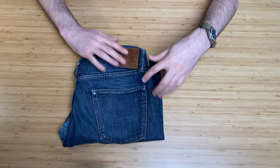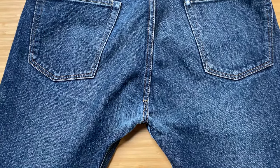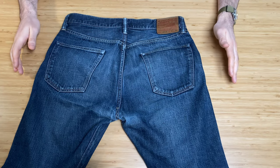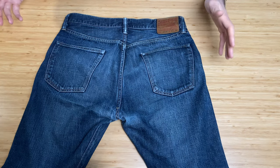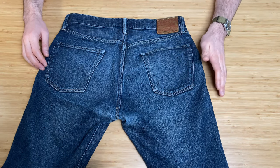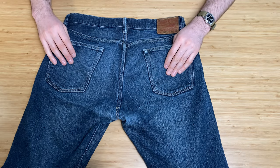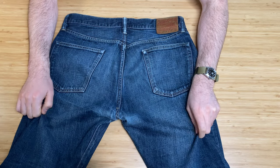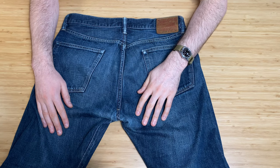The back pockets are just plain — no ID or stitching on them, which is in keeping with the historical reproduction. I've owned these for quite a number of years — safely at least five or six years. I wasn't really documenting purchases back then so I'm not exactly sure when I bought them. Being a 12-ounce jean, they are truly a summer jean — extremely light and airy. They're not as slim-tapered as some other jeans I own, so personally I find them a little relaxed.